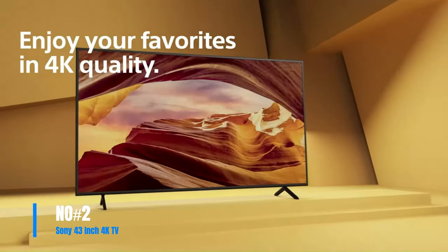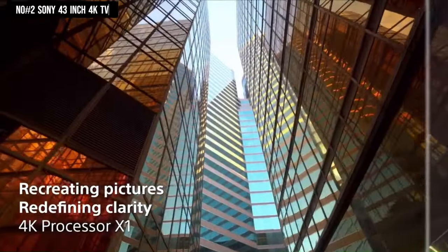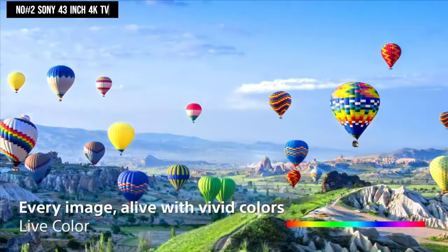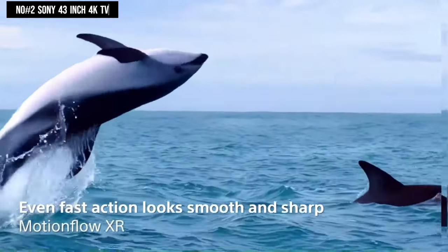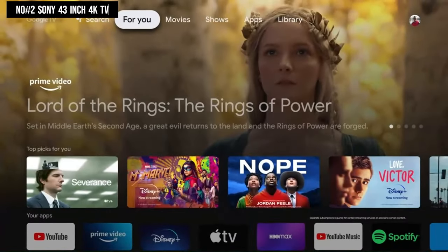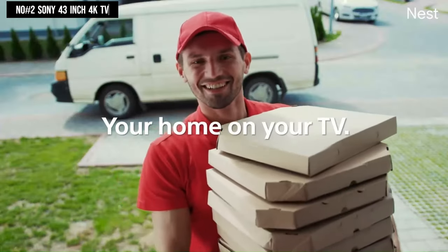Number 2. The Sony 43-inch 4K TV, part of the X77L series, boasts powerful processing with the 4K Processor X1, delivering lifelike pictures with rich colors and sharp details. It enhances color and fine details, offering natural and precise picture quality with dynamic contrast. With premium smart TV features, you can access favorite streaming apps via Google TV and use Google Assistant for voice search. The TV supports Apple AirPlay and includes exclusive features for PlayStation 5 users, like Auto HDR Tone Mapping and Auto Genre Picture Mode, optimizing picture quality for gaming and streaming.